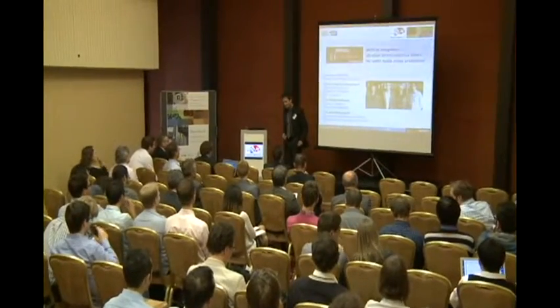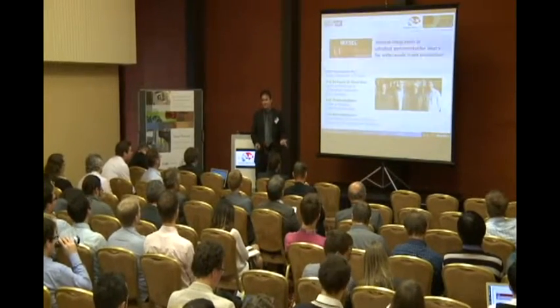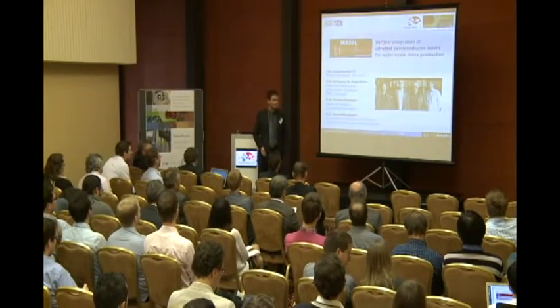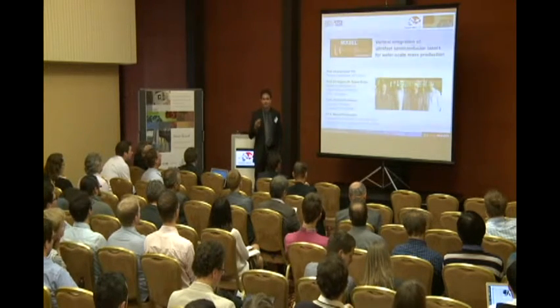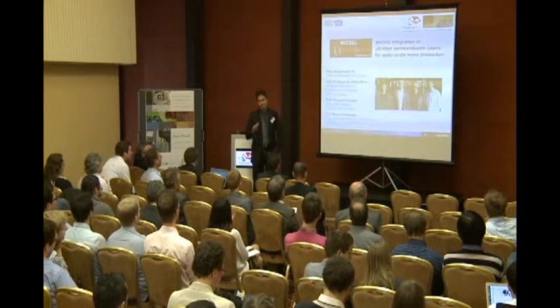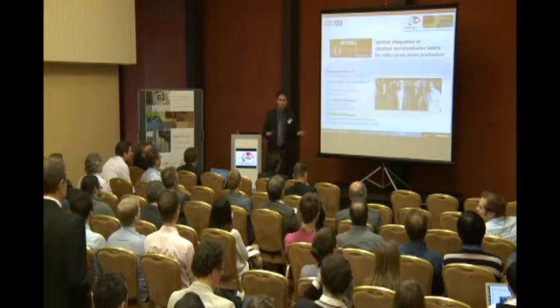I would like to give you an overview on the status that we obtain in the NanoTerra project Mixel. This project has a target to develop a very cheap, mass-producible, ultra-fast laser, which can then be used for numerous applications.